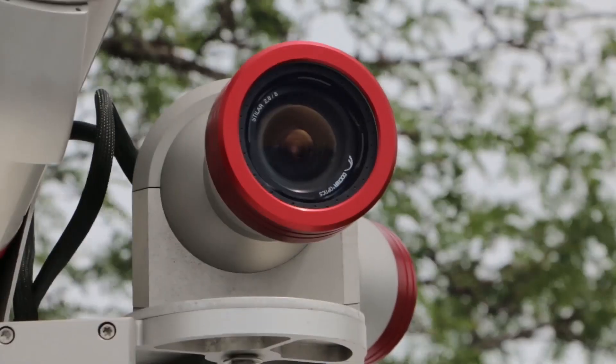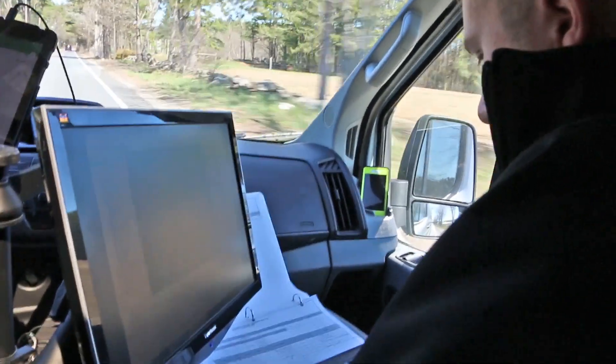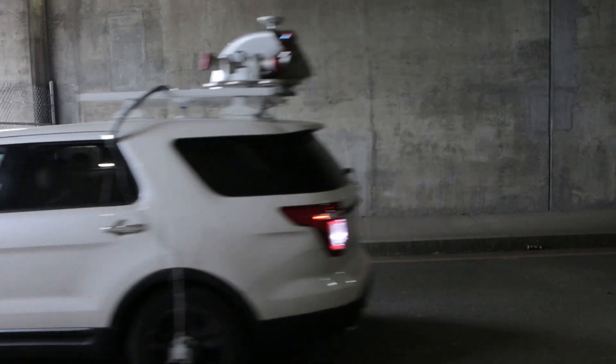Our Mobile LIDAR platform was custom designed to allow us to mobilize quickly and work in low-light situations. It has four 36-megapixel cameras that give us the ability to provide clients with superior asset management results and high-resolution photo logs. The system also operates at a high RPM, allowing us to collect up to 1.2 million points per second.